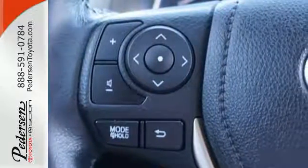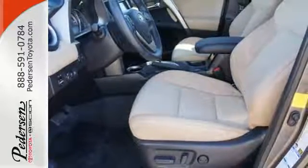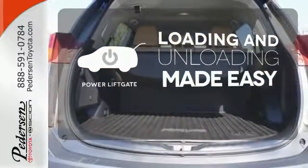Enjoy peace of mind with the Star Safety System with enhanced stability control, traction control, smart stop technology, and more. Loading and unloading your vehicle just got easier with the power liftgate.